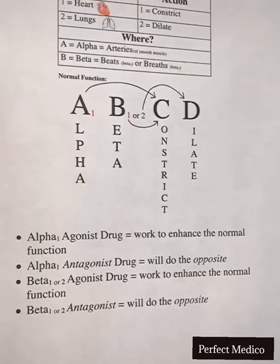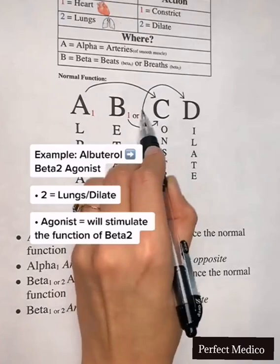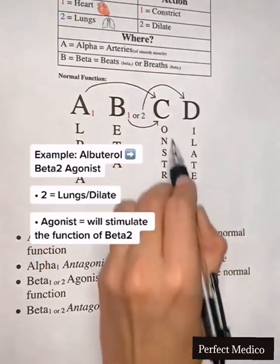For example, if a patient has asthma and we give albuterol, a beta 2 agonist, we're stimulating the function of beta 2. Two means two lungs, two also means dilate, so we're dilating the lungs for our asthma patient.